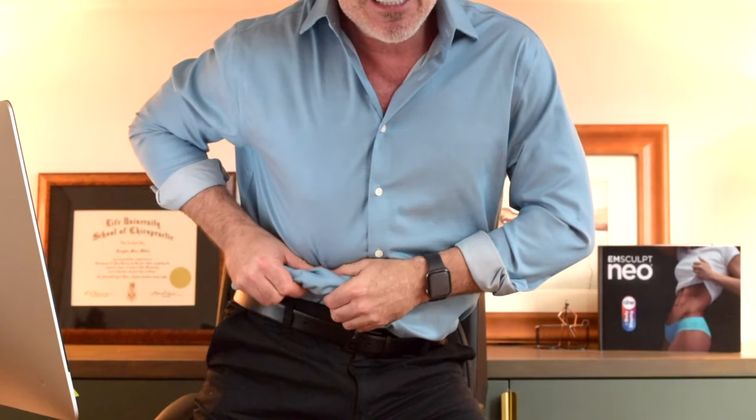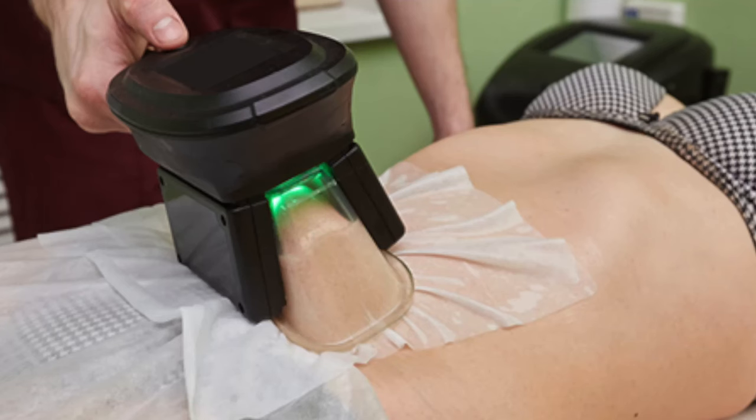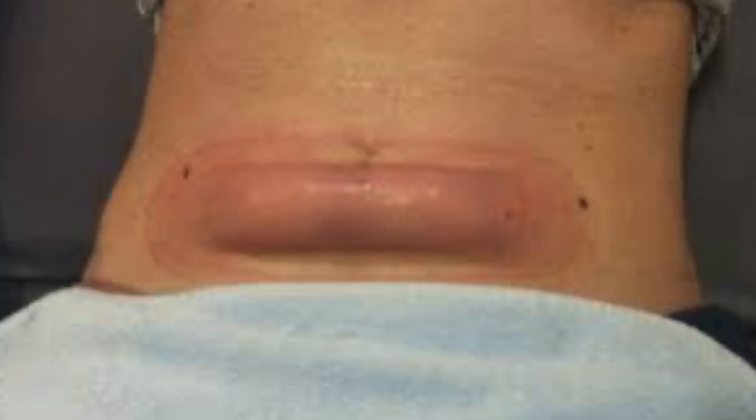Imagine this: the paddle grabs your love handle or your fat and squishes it. When they take it off, it leaves what looks like a stick of butter under your skin — they call that the butter stick effect. Now, like I said, 99% of the time this goes away. The practitioner comes in the room and rubs it out, and that works. But what if it doesn't? What if you're left with butter sticks around your body?